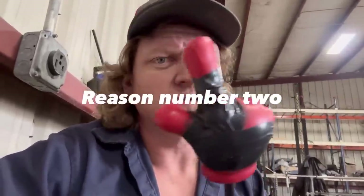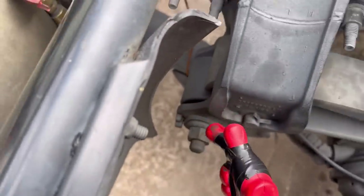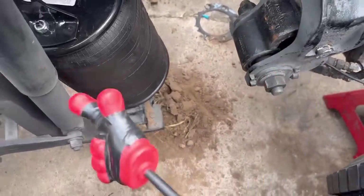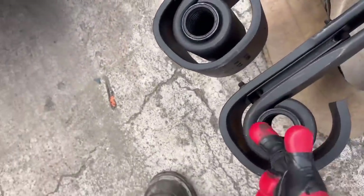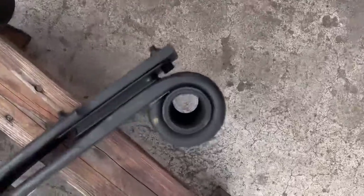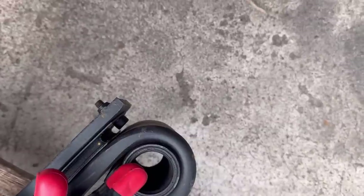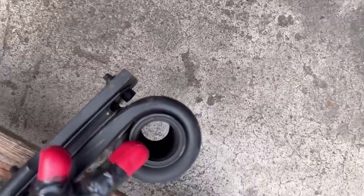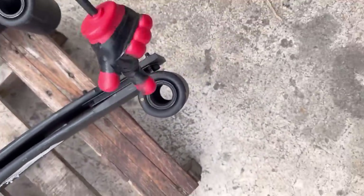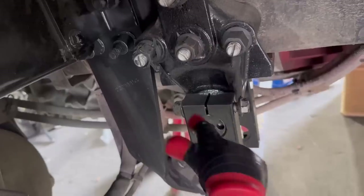Reason number two: let's talk about one of the biggest reasons trucks lean most of the time — bushings! Spring bushings are one of the number one causes for a truck to lean. There are several different types of bushings: threaded bushings and press bushings. Threaded bushings don't wear as fast or as much and don't cause it to lean as bad. So the number one cause on the front with threaded bushings is usually the hanger itself — as this wears, it will wear into the hanger if gone unnoticed.